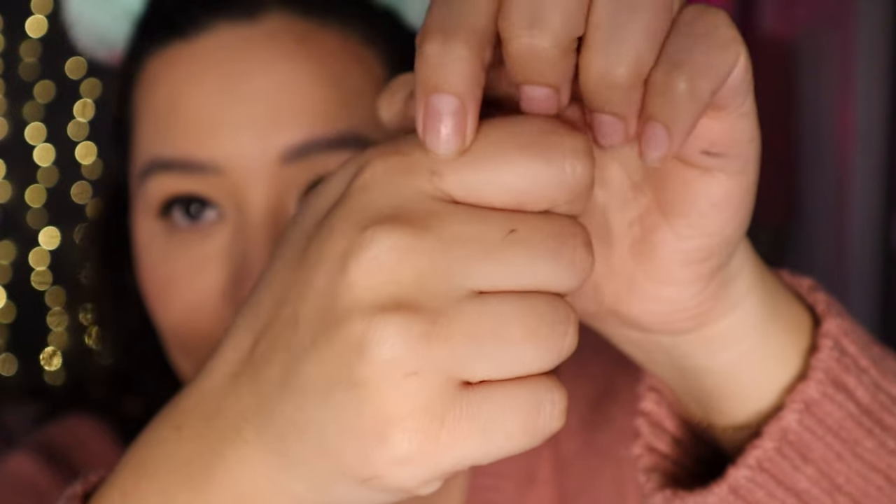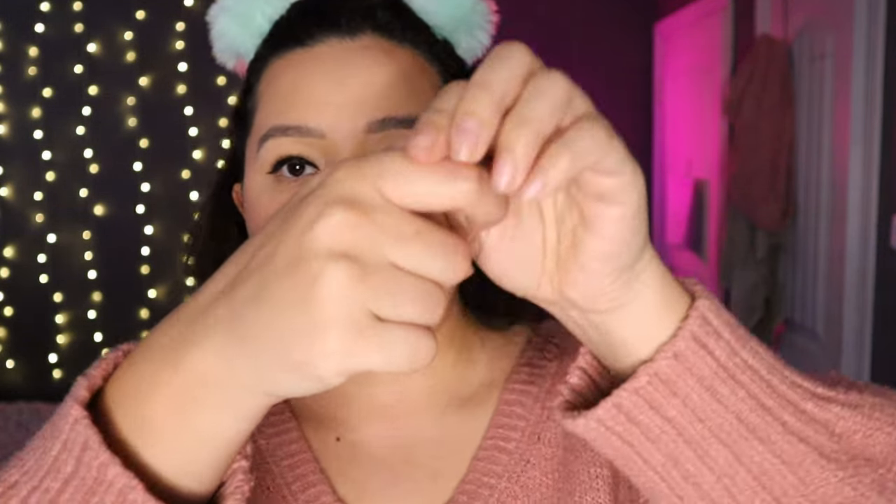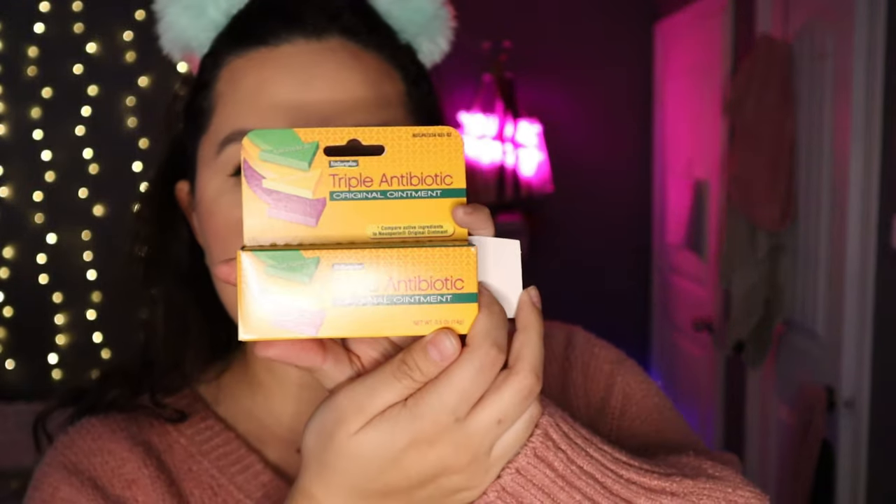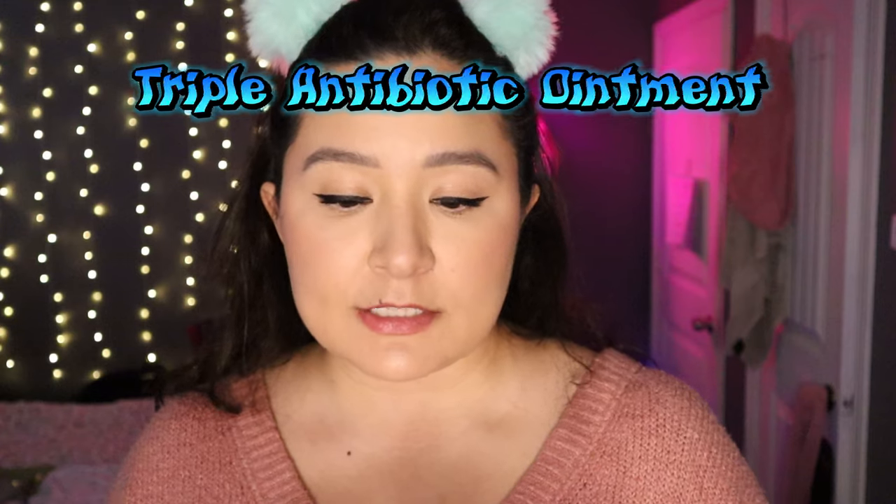I also have a cat scratch scar on my arm that's always red and irritated. I used this Vitamin A and D cream on it and it looks so different. I also used this Triple Antibiotic Original Ointment, which compares to the active ingredients in Neosporin. I think it works great — I give it a 10 out of 10.